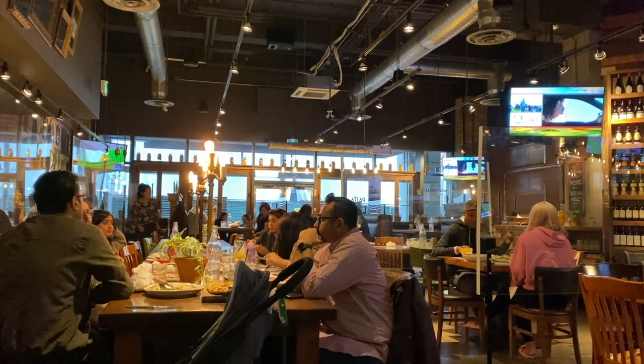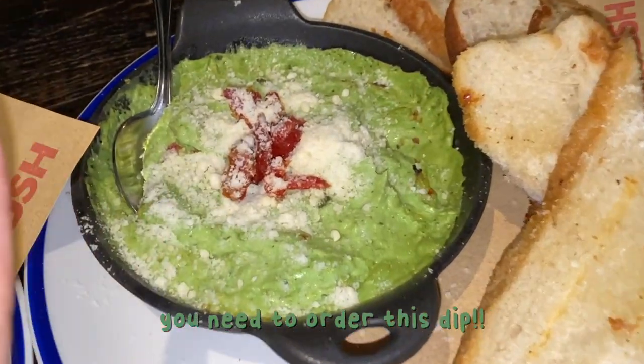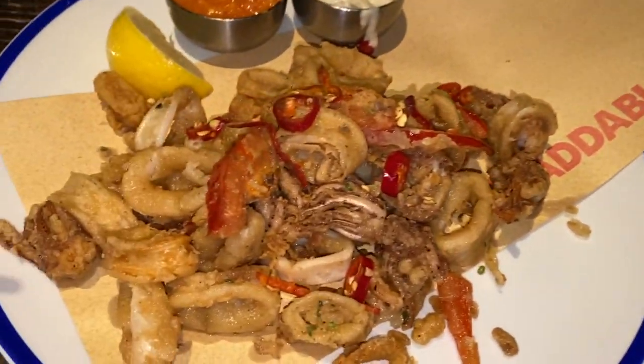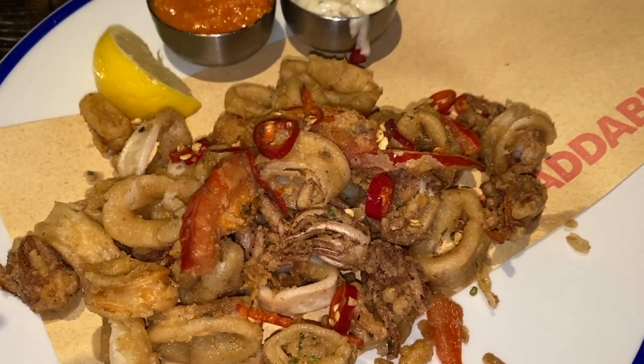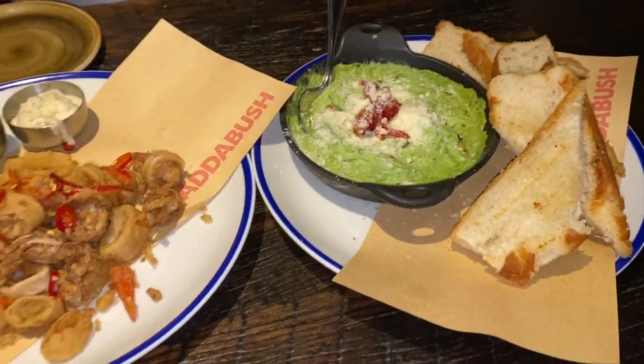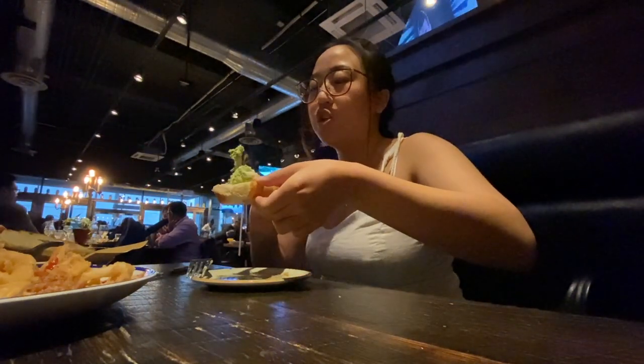It's now 3:06, and we have reservations at Scaddabush at Front Street for 3:30, so I'm gonna head over now — we're probably gonna take a lift. We are at Scaddabush. Hopefully we get indoor seating because it is pouring outside. So we have the spinach and artichoke dip here — it's basically all Parmesan. And then we have the calamari and the yummy sauces. We are so hungry. It's literally just cheese, but that's what matters.